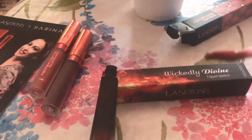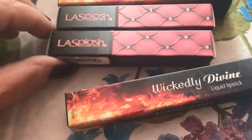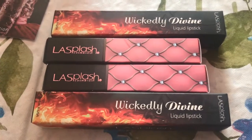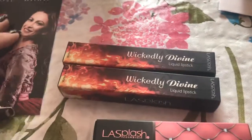Hi everybody, it's PJ and I spared you me destroying this box. You guys must get so tired of me destroying boxes online. So I saw these lovely LA Splash lipsticks — they're actually liquid lipsticks and they were so beautiful, I just couldn't help it. They're doing the Wicked Divine collection; these are all named after Disney movie villains, which I thought was so cool.